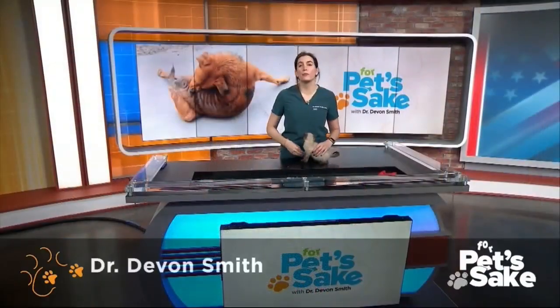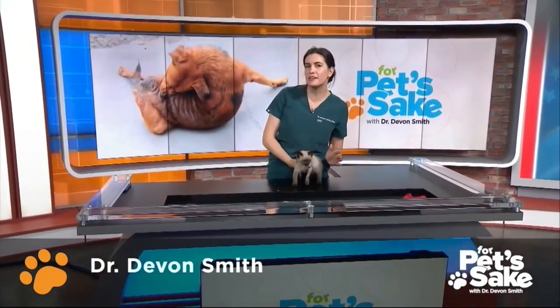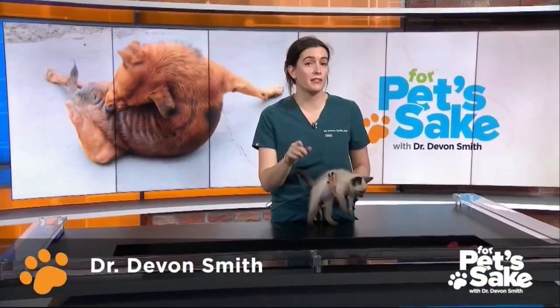Fleas are a year-round scare for our furry friends. Dr. Devin Smith has some tips to help you protect your pet. I've said it before and I'll probably say it a thousand more times, but fleas are a year-round, 365 pest. So you guessed it — prevention is always the best medicine.